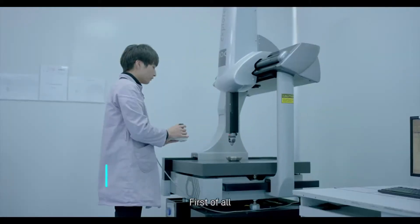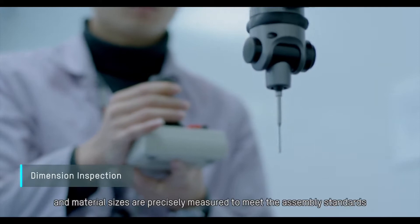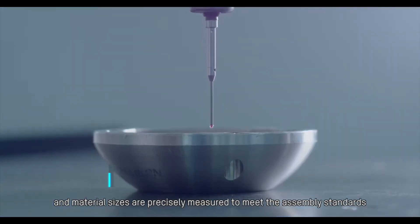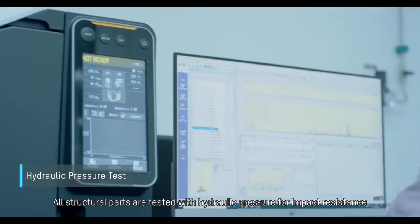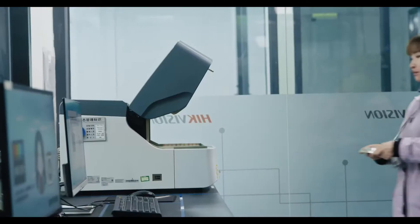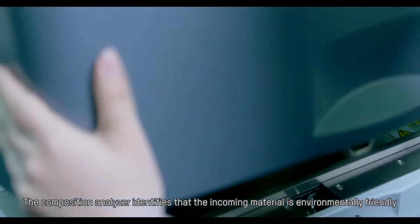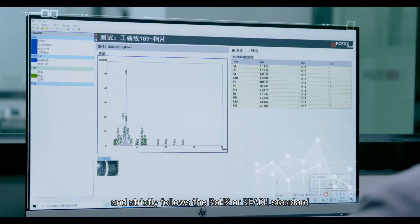First of all, each incoming material has a traceable source and material sizes are precisely measured to meet assembly standards. All structural parts are tested with hydraulic pressure for impact resistance, and a composition analyzer identifies that incoming material is environmentally friendly and strictly follows the RoHS and REACH standards.